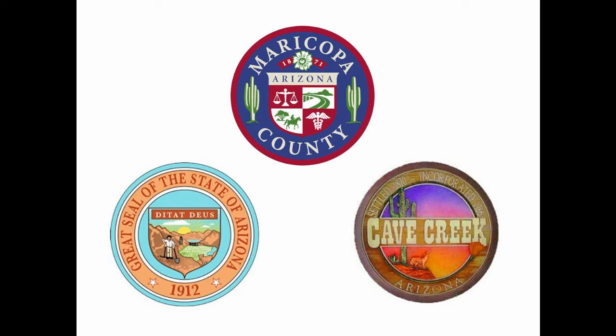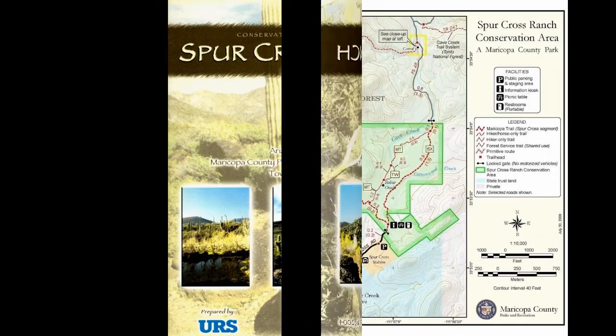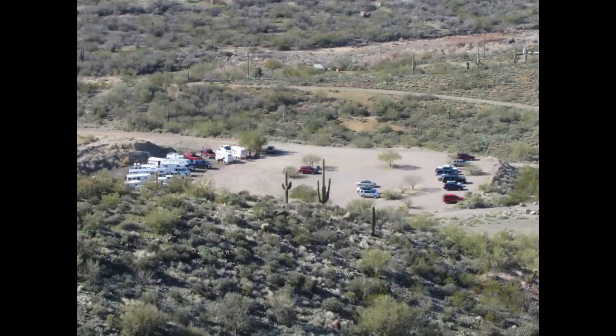The county now owns 70% of Spur Cross and the town owns 30%. Maricopa County and the town of Cave Creek developed an IGA that outlines the specifics for funding and management. A master plan was completed in 2004 to address the conservation and protection of natural and cultural resources while providing for non-motorized use, recreation, and educational activities. The conservation area is 2,154 acres in size, bordered to the west by Arizona State Trust Land and to the east by private properties. To the north, the Tonto National Forest borders the conservation area and Spur Cross trails connect into their trail network.